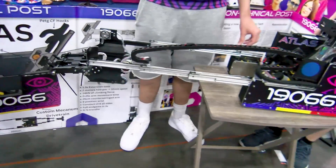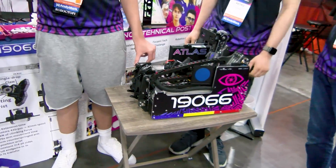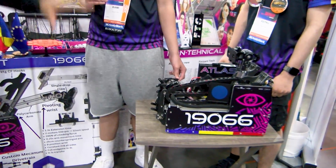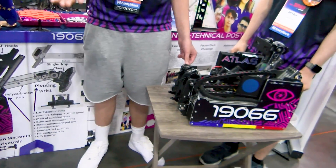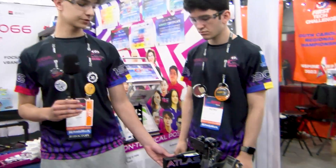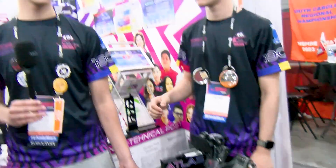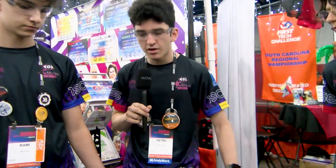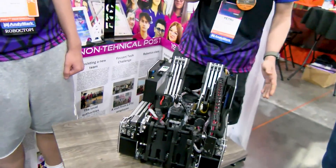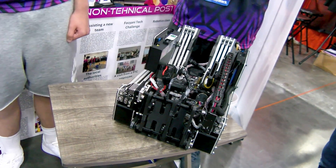Jumping into the robot itself — for the drivetrain we've seen a lot of different drivetrains come out of Romania: six-wheel drive, swerve, Mecanum. You guys have gone with Mecanum drive. Is there anything special you'd like to highlight that really impacts your driving ability? One of the most important things on our chassis is that we use field-centric control, which helped us a lot in Teleop. Another big thing is that it's so slim — at 32 centimeters side to side, driving through the trusses was way easier because we don't spend any extra time aligning.